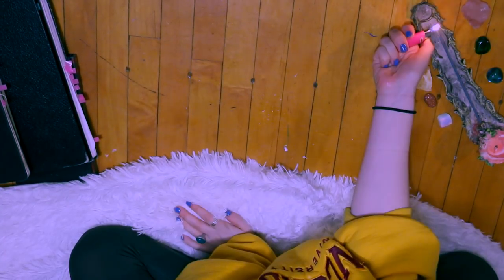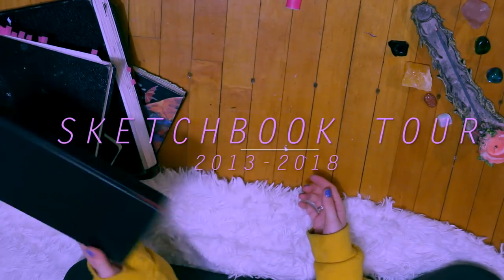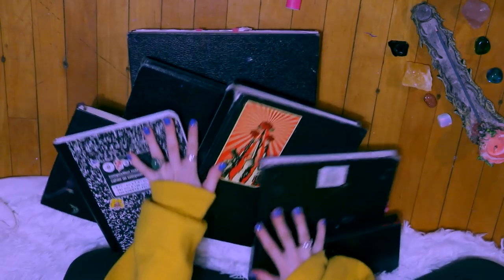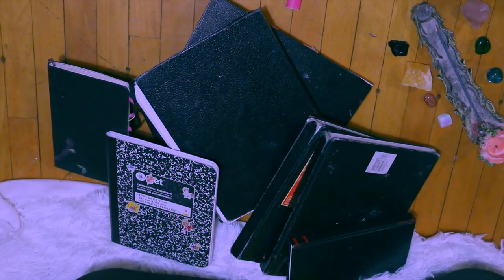Hi you guys! Thank you so much for tuning into this video. Today we are going to be looking at my sketchbooks from the year 2013 all the way up until 2018 — basically from when I was a freshman in high school to a freshman in university. I really hope you guys enjoy this video and that it can spark something creative for you or help you in any kind of positive way. Let's get into it!